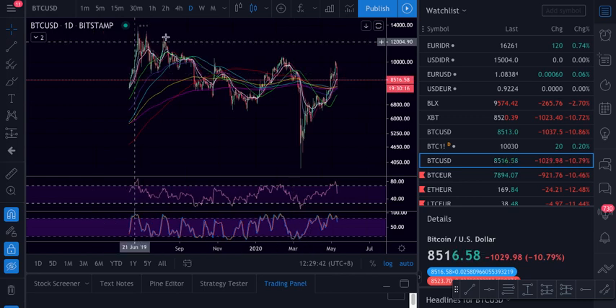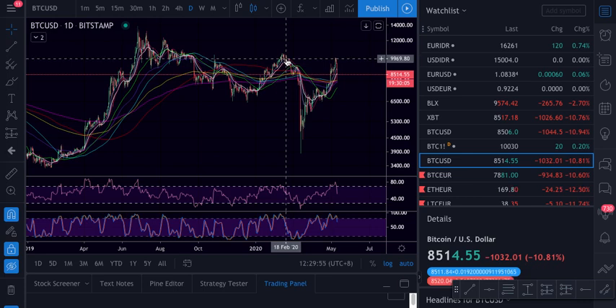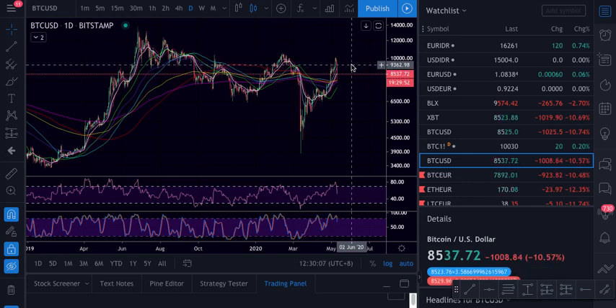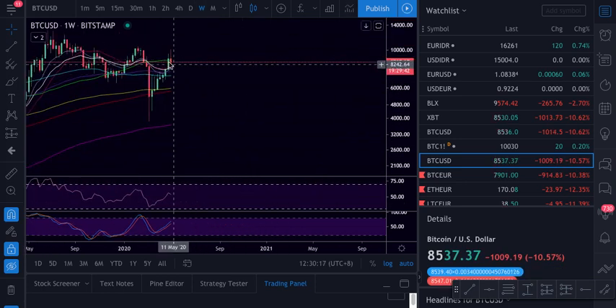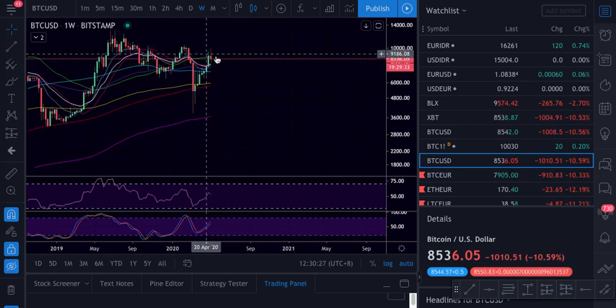We can do the same as before — price comes down and then back up to take out everyone that was on late shorts, and then make another lower low — who knows. Level by level. On the weekly, we are already below the 50, but we still might close above. We already have this big week down, and let's see where it closes. If it closes above the supports, we still might grind one more time up. We need to see what Bitcoin did the previous times when we found a top.